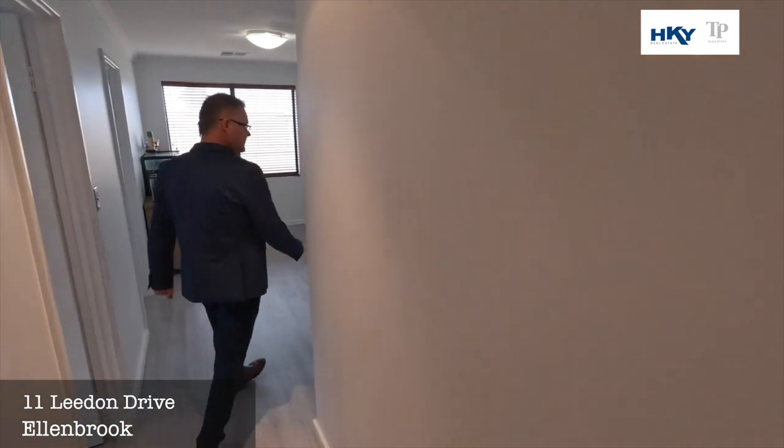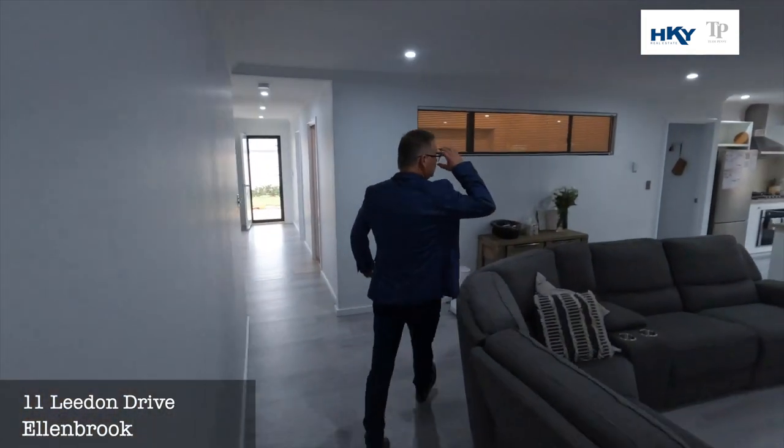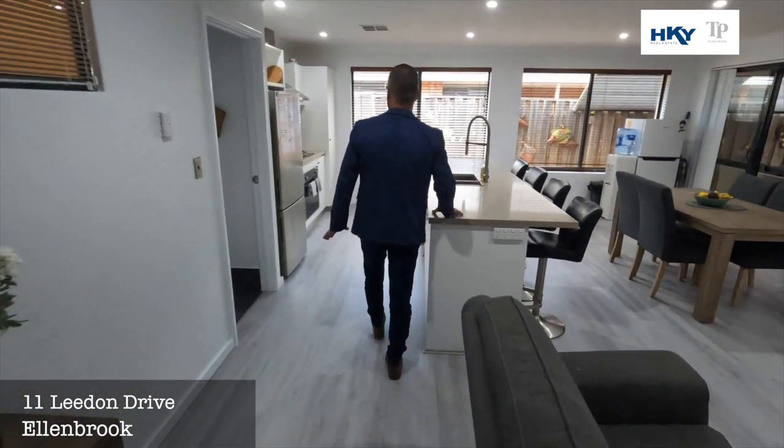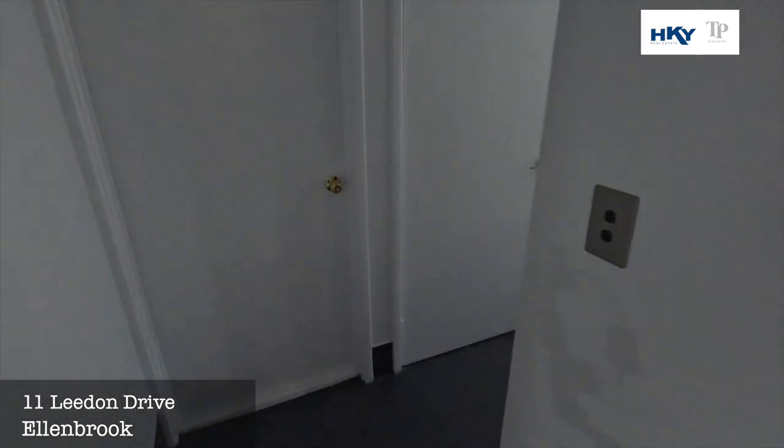Back out to the main living zone — again nice and open. In the kitchen you've got nice stone bench tops and 900mm appliances. We've got access through to the laundry and the garage.